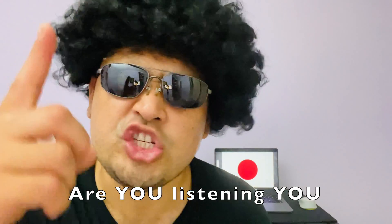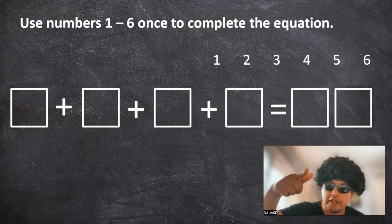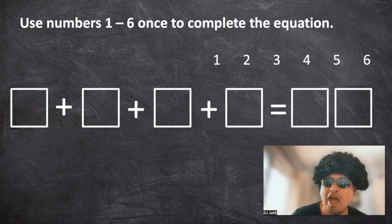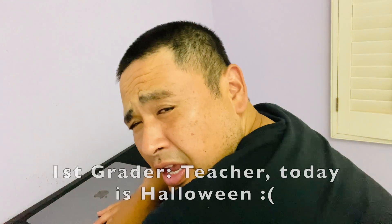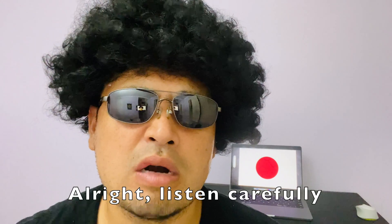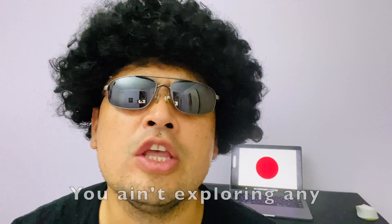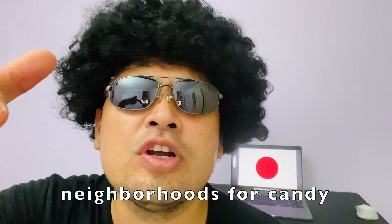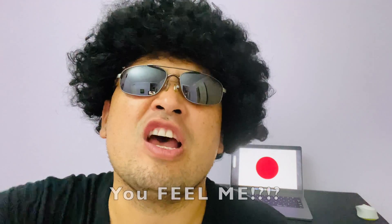You, right there, are gonna explore the heck out of these numbers. Kool-Aid! It's Halloween, but... listen carefully, you pumpkin-faced first-graders. You ain't exploring any neighborhoods for candy until you explore my numbers first. You feel me?